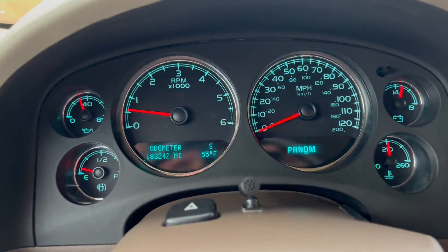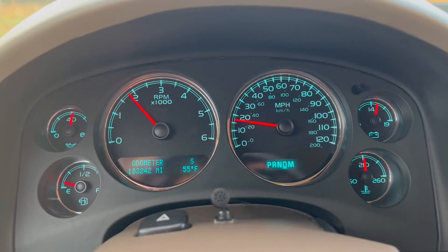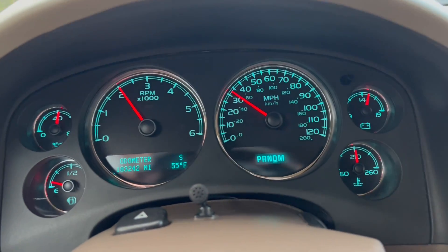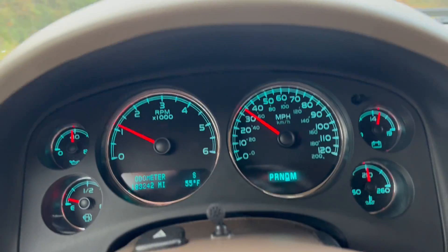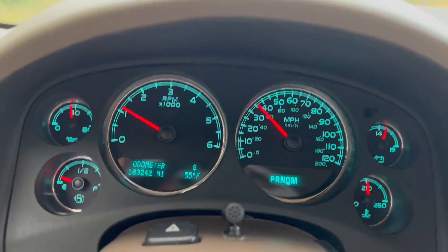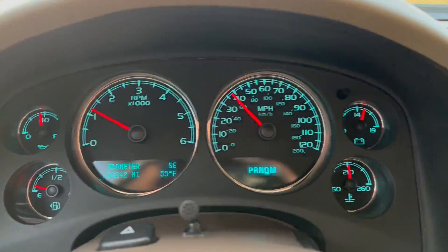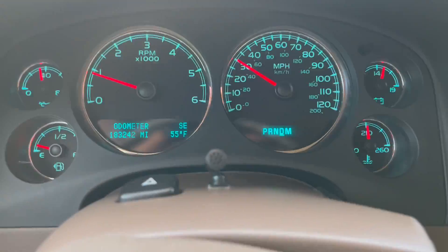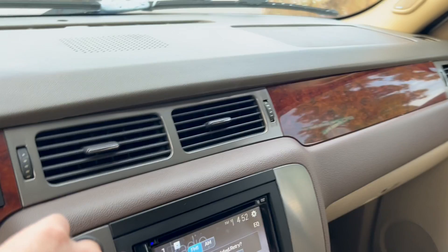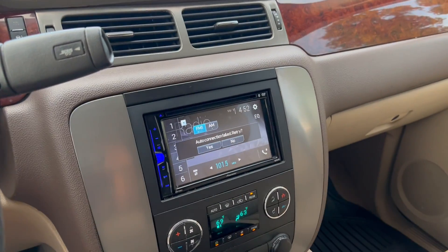We'll go ahead and take it on a quick test drive. And that'll do it for our test drive. I'll also show you the backup camera, which is in the rear-view mirror. If you have any further questions, please feel free to email or call us. Thank you.